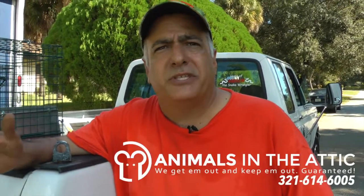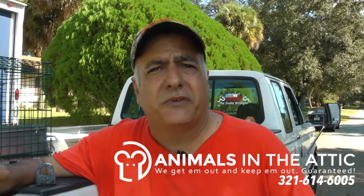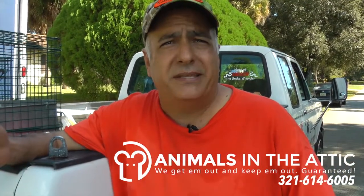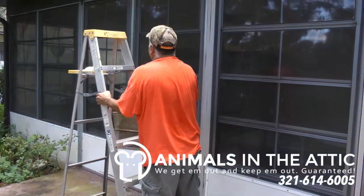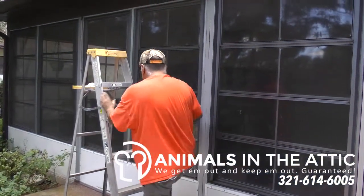At this house, we have a raccoon problem, and we're not sure if it's a male or female. The residents aren't sure if it's still occupying the home because they haven't heard anything in the past couple nights. With that, we have to assume that the animal is still living in the house.